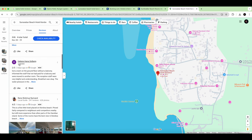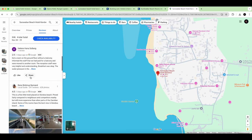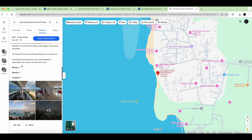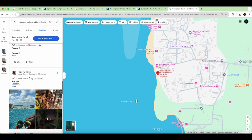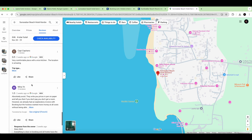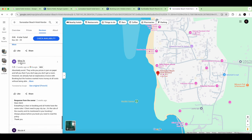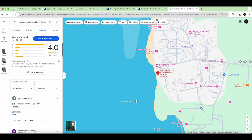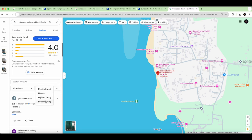On Google Maps, when a reviewer has only one review, be careful — it's not very trustworthy. Always look at how many reviews and photos the person has. Go to newest first, check all the latest reviews, and then filter to the lowest rating.